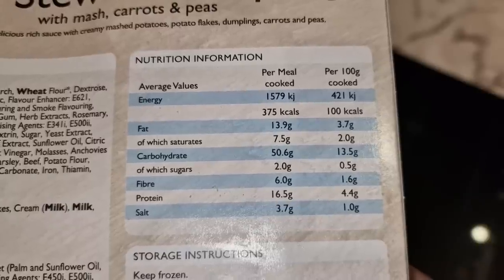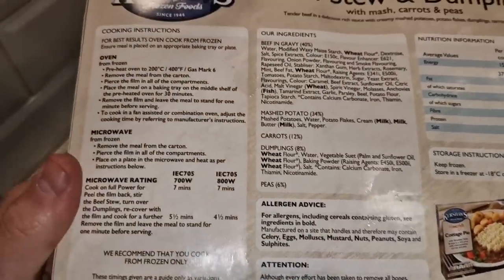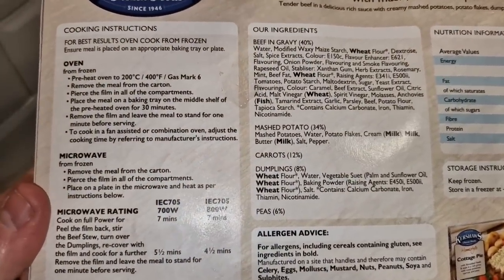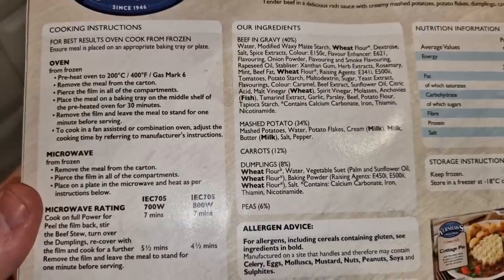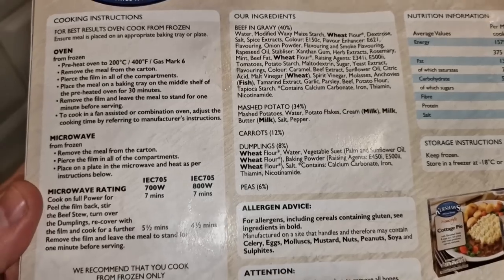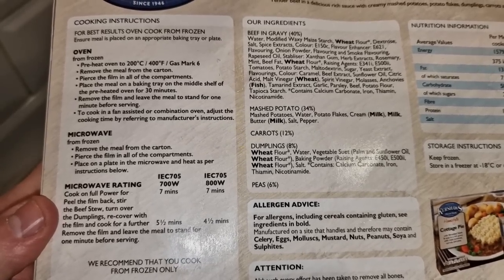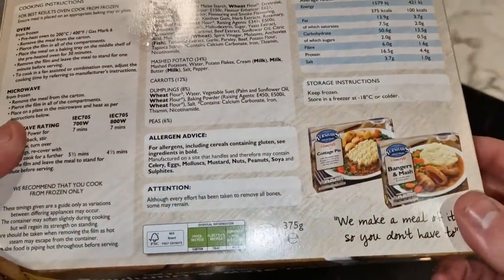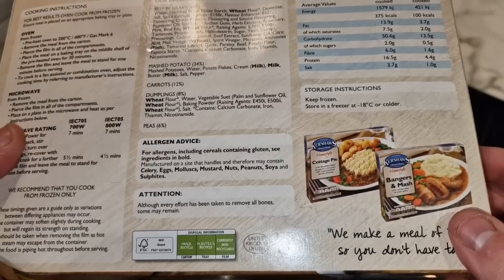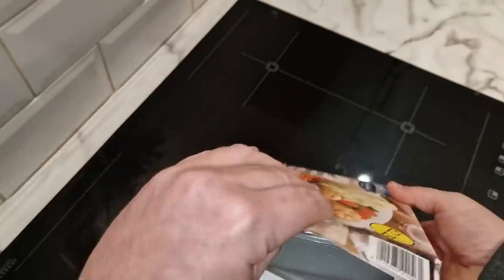So you've got 16.5 grams of protein in this meal and 50 grams of carbs. It is frozen — you can microwave it. Remove the meal from the carton, pierce the film with the old compartment, place on a plate in the microwave and heat as per instruction — so seven minutes. Then peel the film back, stir the beef stew, turn over the dumplings and recover for another five minutes. It's quite a long time. I don't think it says where the beef's from.